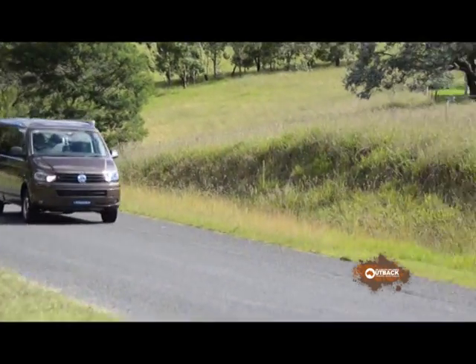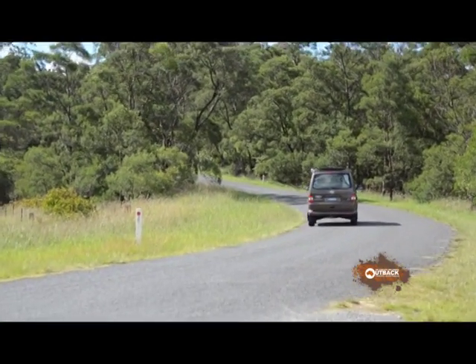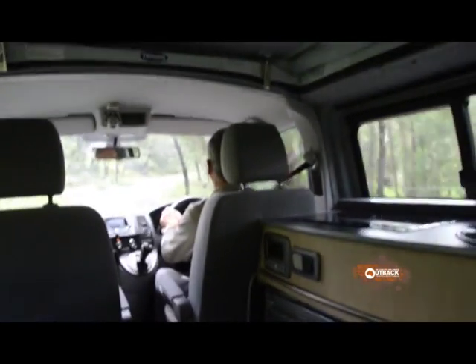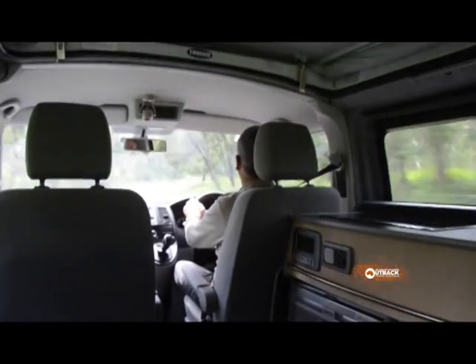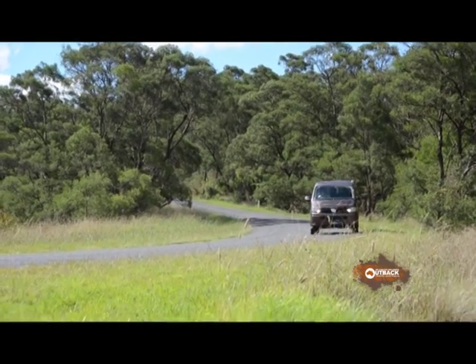Handling is flat on bitumen and the ride quality is quite good. We're not very heavily laden at the moment so I've got moderate tyre pressures, but the tyres can be pumped up to quite high pressures.